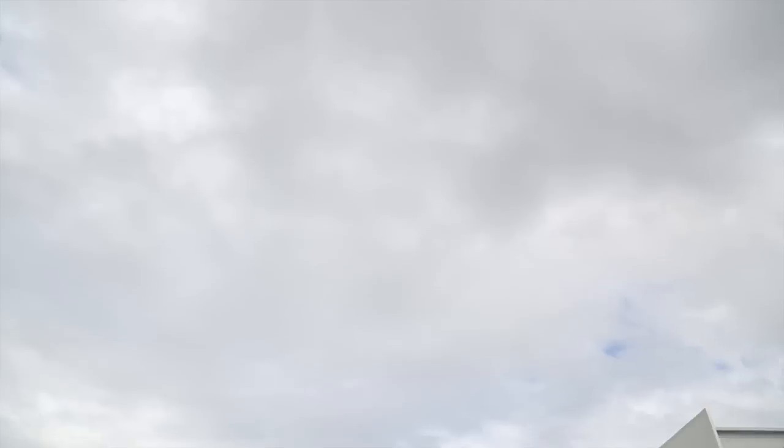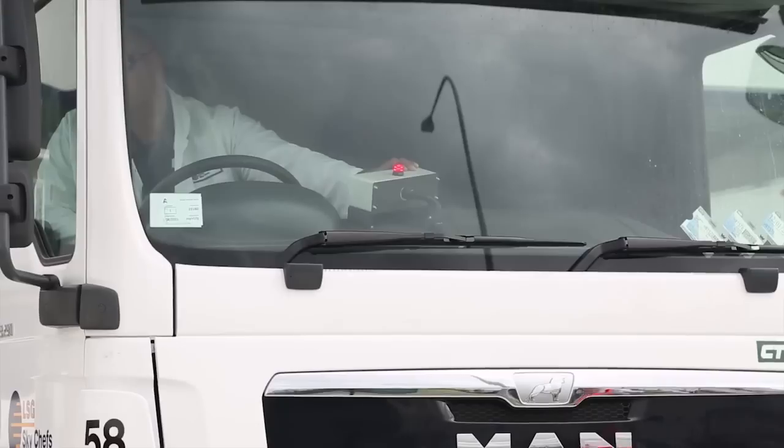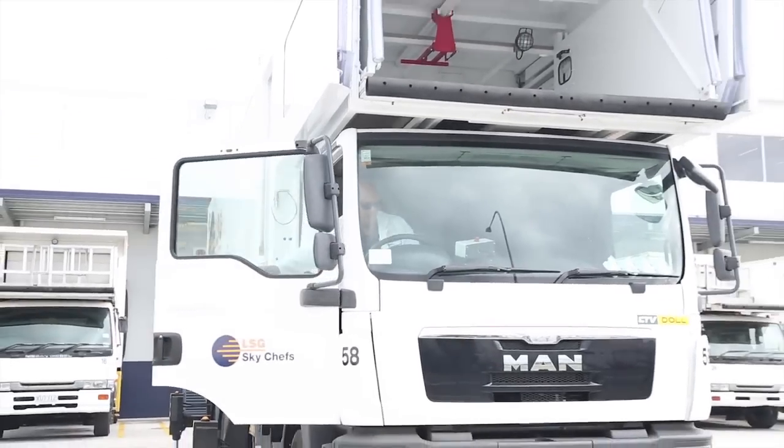LSG Sky Shifts has a fleet of 23 road vehicles in Auckland, most of which are high loader trucks designed to transport food out to waiting aircraft and load it on board.